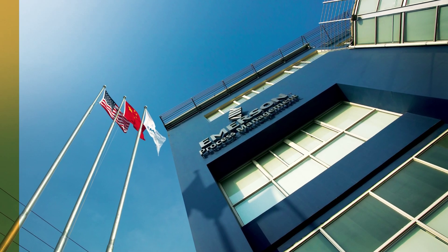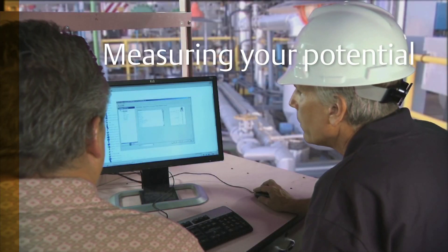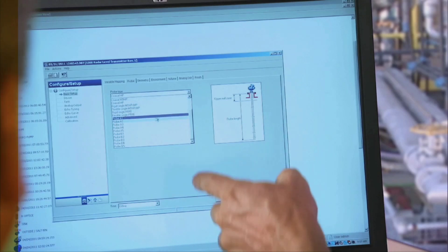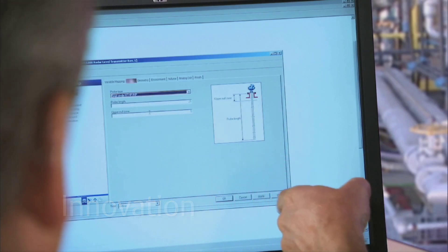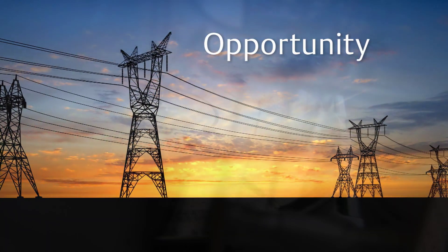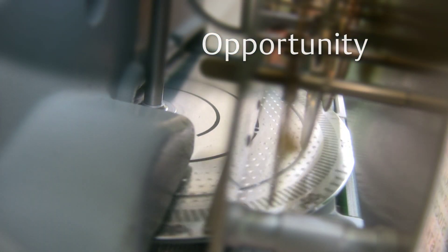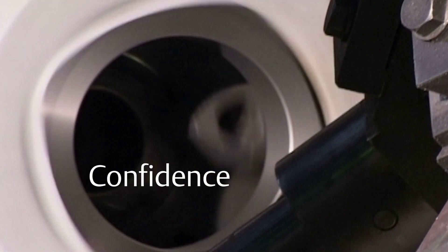At Emerson, we see measurement differently, and we're helping customers around the world see it differently too. Here, measurement isn't just about precision — it's about delivering innovative solutions that help you operate at your full potential. Imagine what you could accomplish if you had access to the right information at the right time, if you could make critical decisions with absolute confidence.